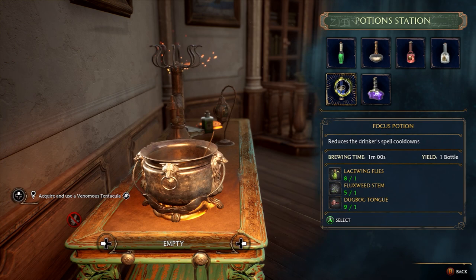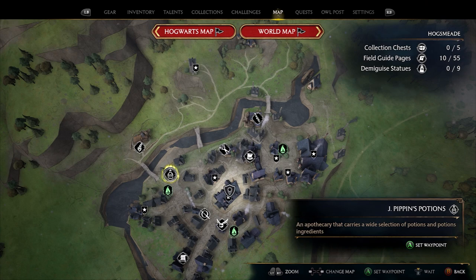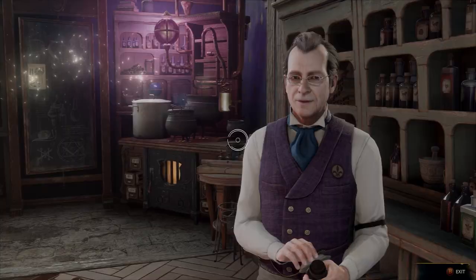Two of the potion recipes will be given to you for free during Professor Sharp's Potion class — these are the Wiganweld and Endurus. The remaining four recipes will need to be purchased from J. Pippin's Potion Shop in Hogsmeade.